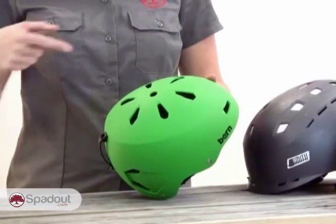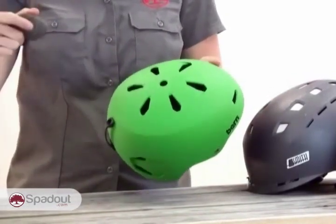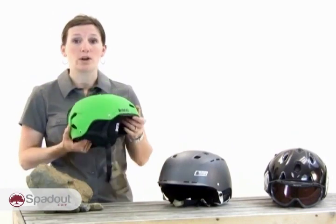Crossover helmets are available which look very similar to skateboard or BMX helmets. These are good for those who are probably going to be hitting their heads a whole lot. They've got a hard outer shell so they're a lot more durable. They fit the same as a skateboard helmet and can have the insulation removed for summer use, so you can use them all year round. These are often worn in the park.